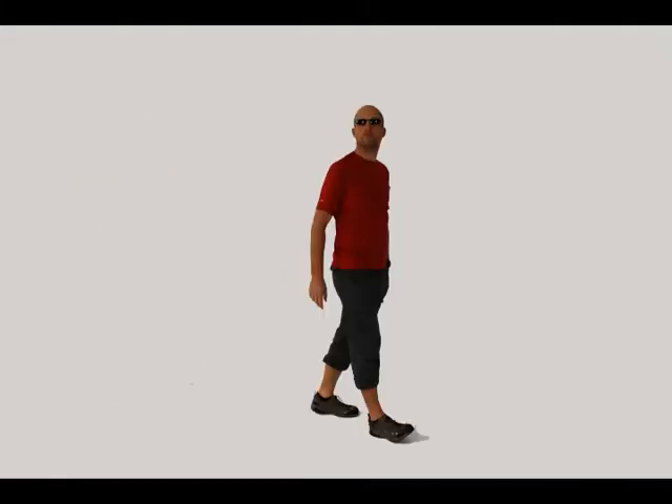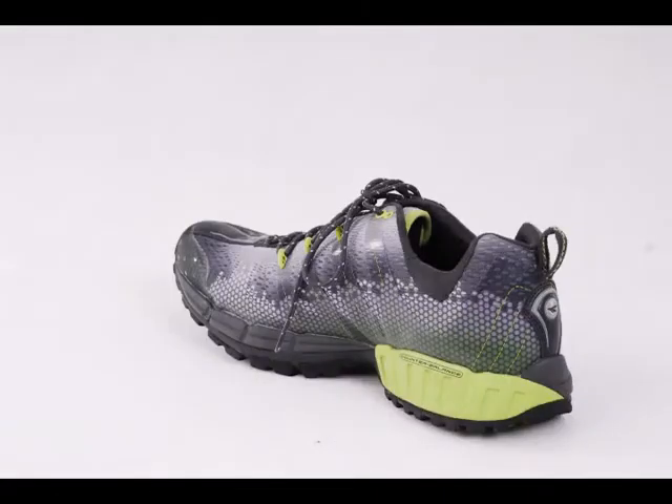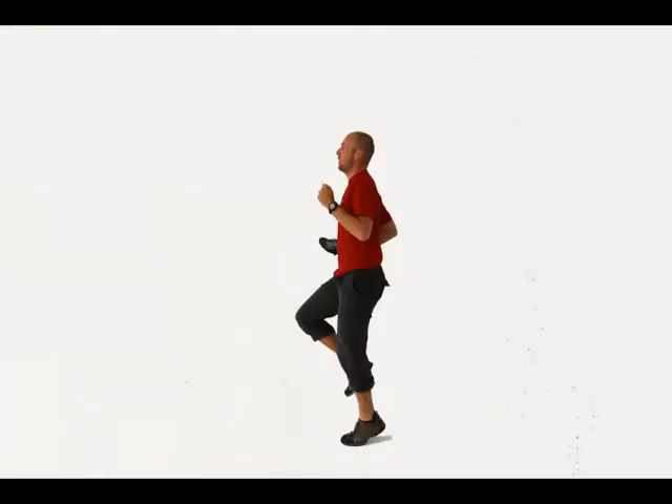If you're just going for day hikes and carrying a day pack, you can get away with a lightweight trail running shoe. Something like the Hi-Tech Infinity Pro will offer you flexibility and breathability, and can be used for running too.